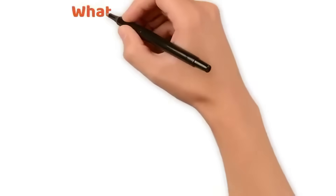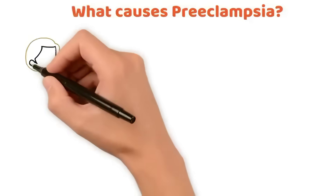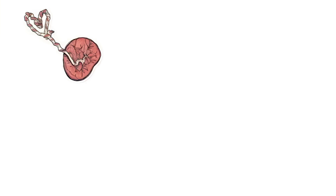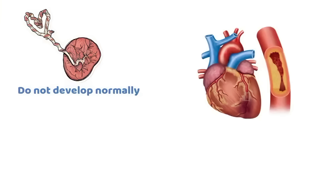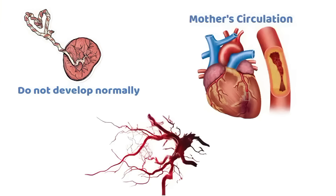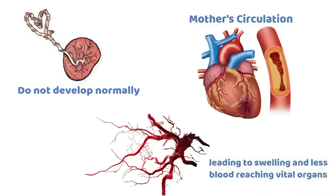What causes preeclampsia? The exact cause is not fully understood, but the main problem starts with the placenta. The blood vessels in the placenta do not develop normally, leading to narrow vessels, poor blood flow, and high pressure in the mother's circulation. The mother's blood vessels become irritated and leaky, leading to swelling and less blood reaching vital organs.